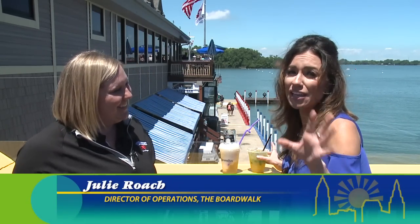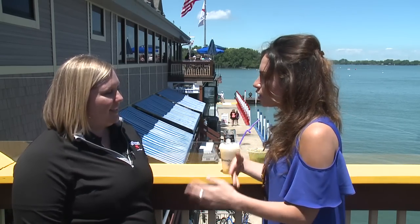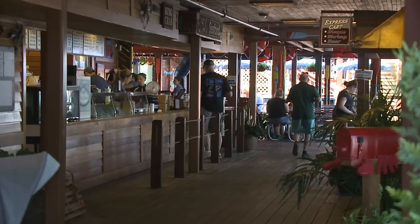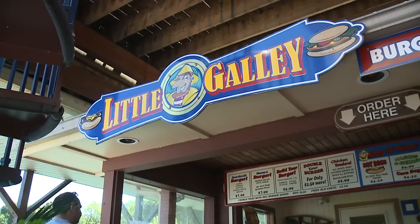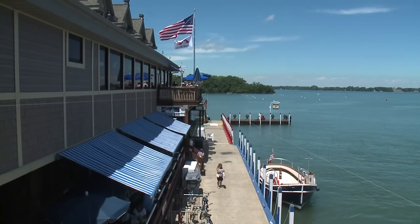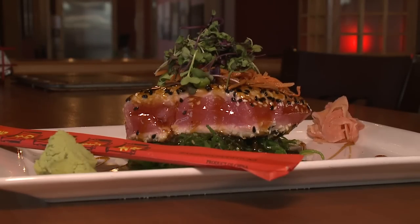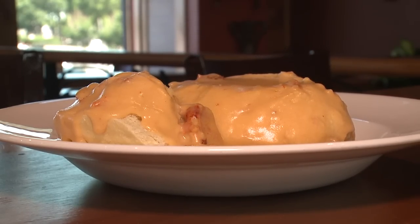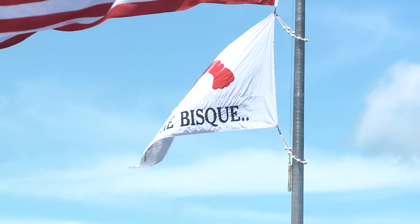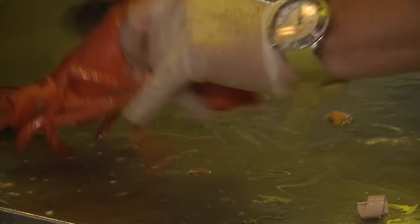The one thing everyone raves about here is the bisque. We're known for it — it's homemade. We actually have two girls whose job it is to make it fresh all day long, every day. It's all real Maine lobster and it's delicious. You can get it on both floors. For casual lunch downstairs we have three food concessions: a burger galley with cheeseburgers, hot dogs, and chicken tenders; a fish shack doing hand-breaded Lake Erie perch and walleye; and a seafood line with lobster, crab, shrimp, and bisque.